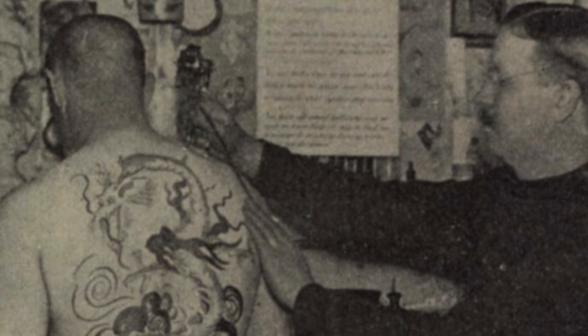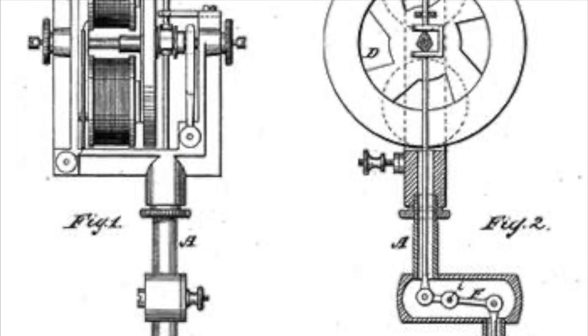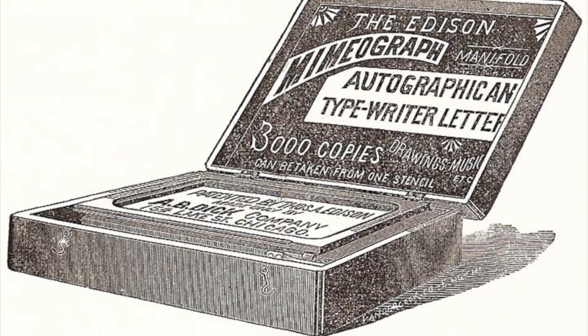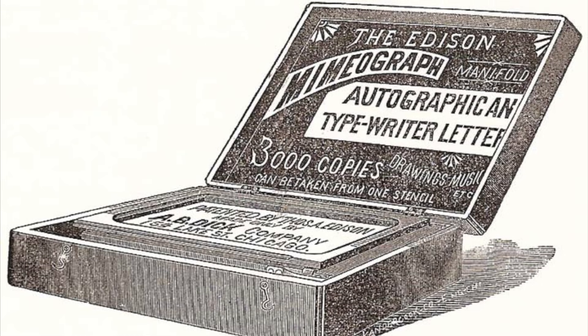As an interesting aside, in 1891, one Samuel O'Reilly would adapt Edison's design to produce the first electric tattoo pen, the design of which has remained relatively unchanged to the present day. In 1887, one Albert B. Dick of Chicago licensed Edison's patent and gave it the trade name of Mimeograph, which would soon become a genericized trademark — like Kleenex or Xerox — being applied to all stencil duplicators regardless of manufacture. And in 1891, Gestetner would come up with an improved model known as the Automatic Cyclostyle.